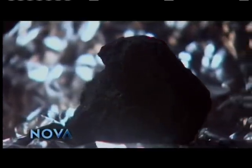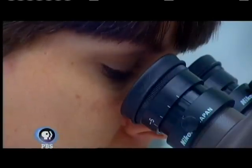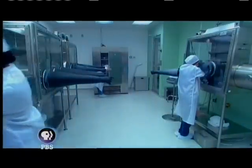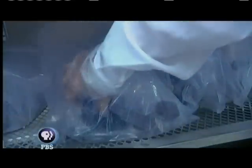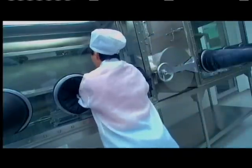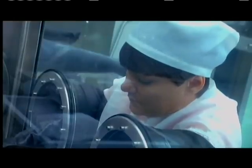Within this meteorite are radioactive elements that decay at a precisely known rate, allowing scientists to calculate the meteorite's age. And since most meteorites formed at the same time as the planets and from the same material, the age of the meteorite gives you the age of Earth and its neighbors.